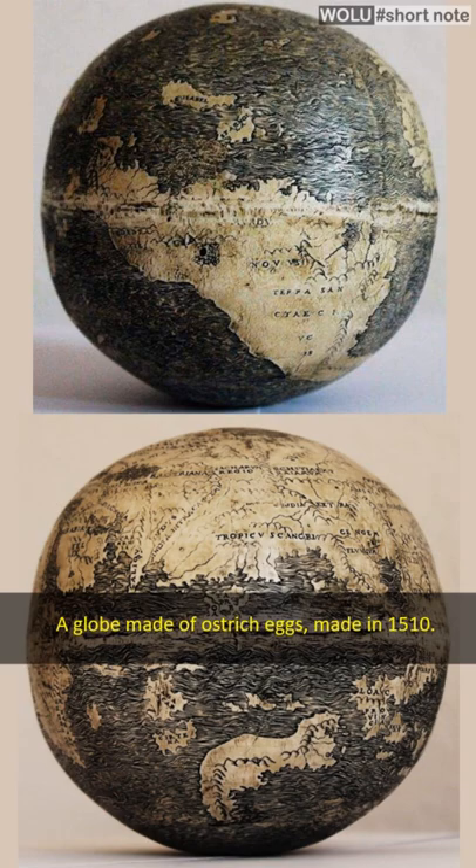This globe is thought to have been created in 1510 and is the oldest map depicting the New World. This map is engraved on an ostrich egg.